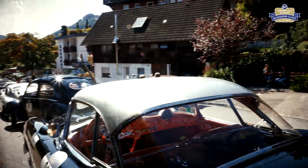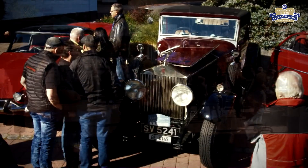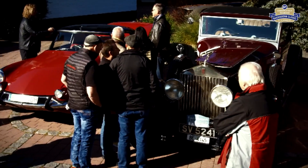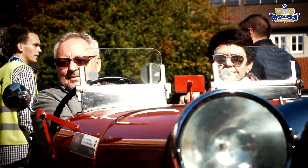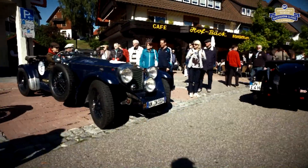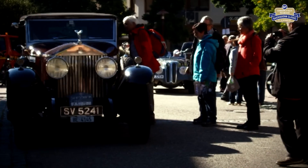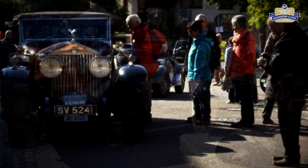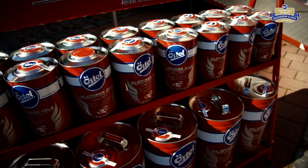Am Rosenplatz, im Herzen der Schwarzwald-Gemeinde Bayersbronn, versammelt sich der rund 130 Oldtimer-starke Tross der Legenden zur ersten Etappe. Letzte Vorbereitungen für die Auftaktetappe der Genießer-Rallye werden getroffen.